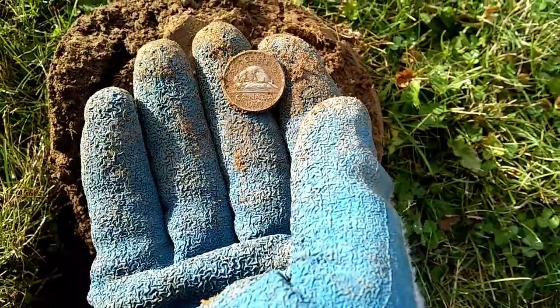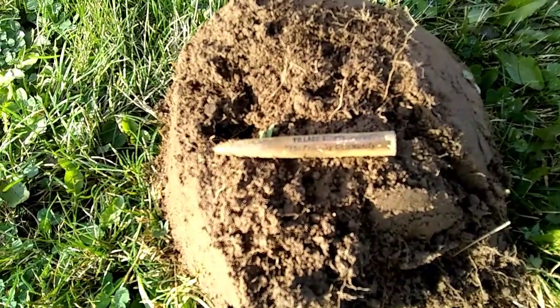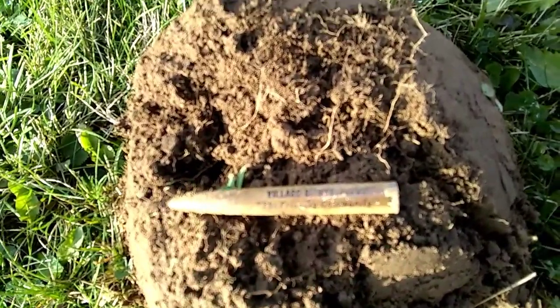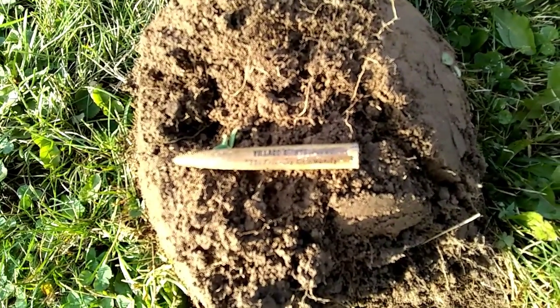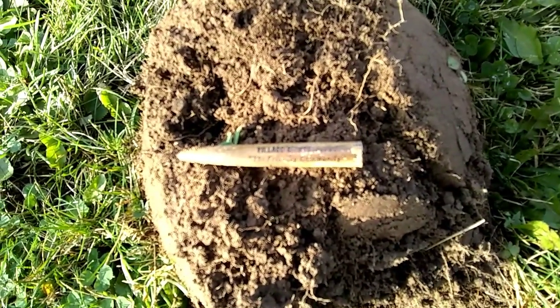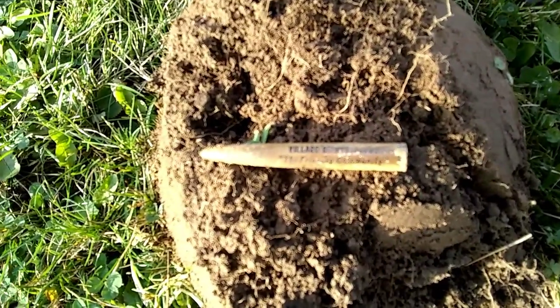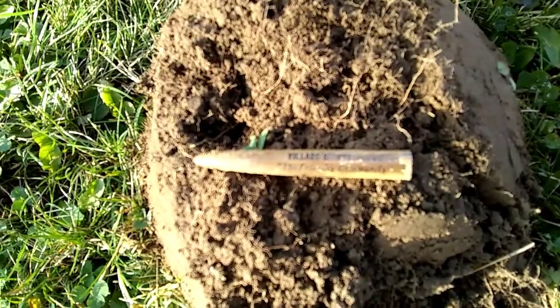Cool thing — it's older than 1977, I know that for sure, because it says you can see it: 'The Village of Shelburne, a Friendly Community.' Shelburne was made into a town in 1977, so I know this was before 1977. Kind of an interesting little artifact from our local community — I thought that's pretty neat.